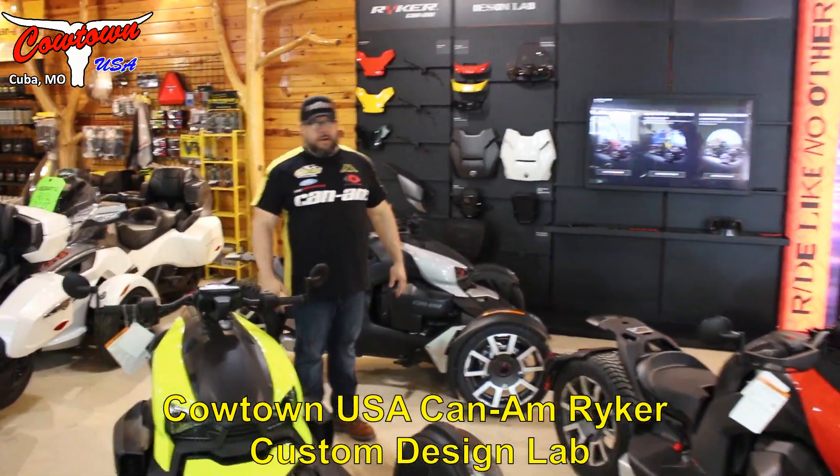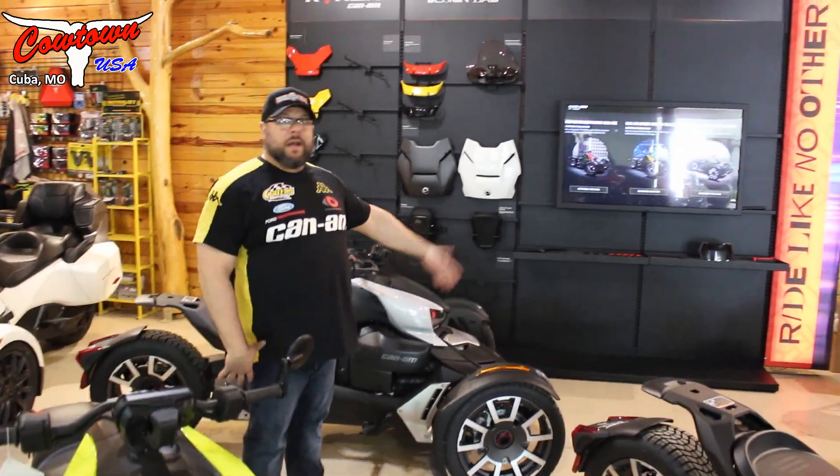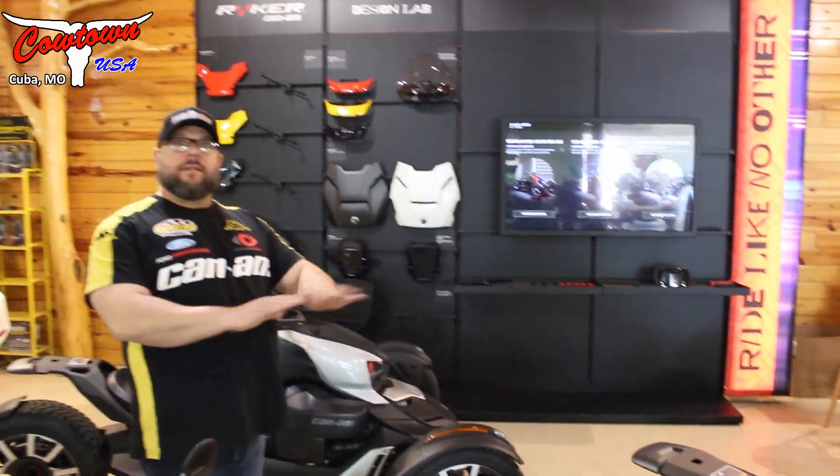I've got one — I think one 600 and the rest of these are 900s. I've got some rallies, but check out our new display.